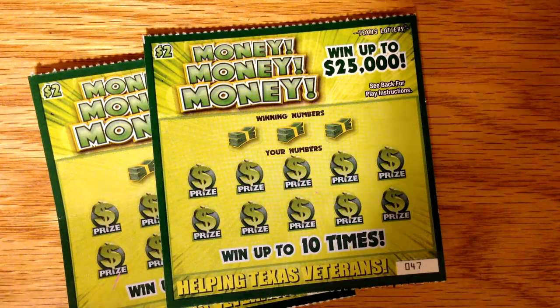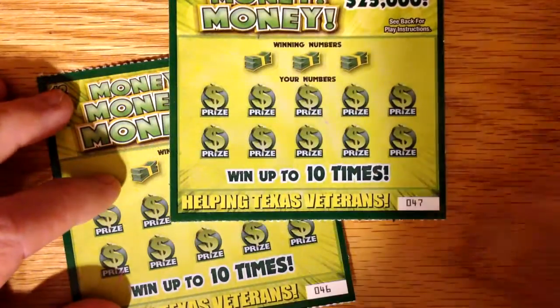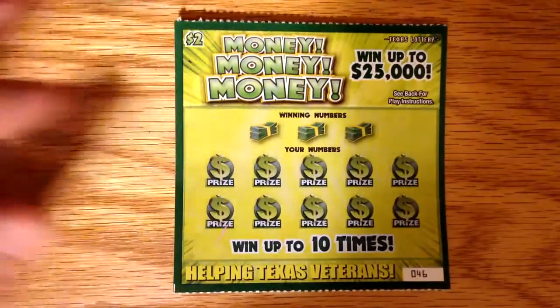Hey y'all, it's Matt. I've got two of these Money Money Money $2 tickets from the Texas Lottery. I've got tickets number 46 and number 47, so let's see how we do on 46.